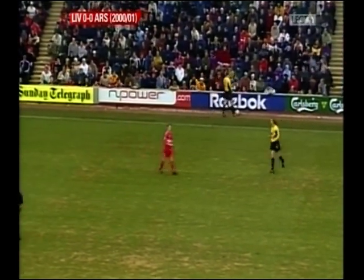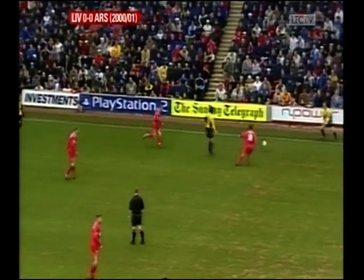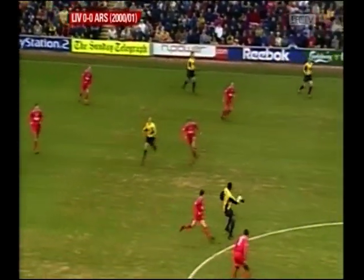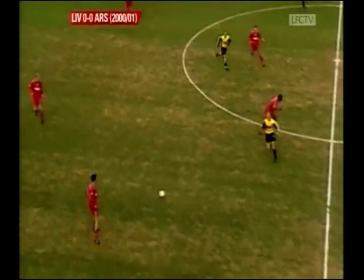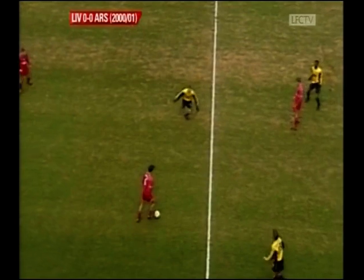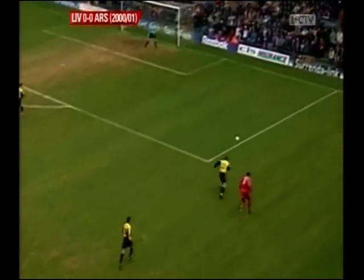Arsenal's draw at Spurs followed successive league victories against Southampton and Newcastle, both at home. Second in the table, five points behind Manchester United, a win today closes the gap to just two points, though Manchester United are in action later in the day at home to Ipswich Town, who are having such a fabulous season. So two very significant fixtures in the Premiership today.